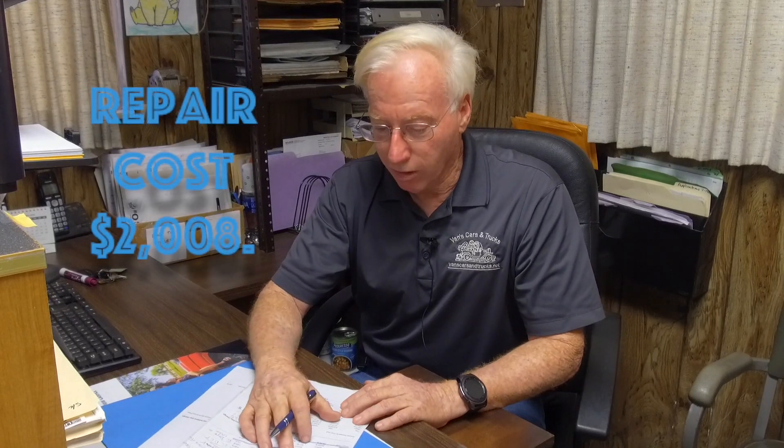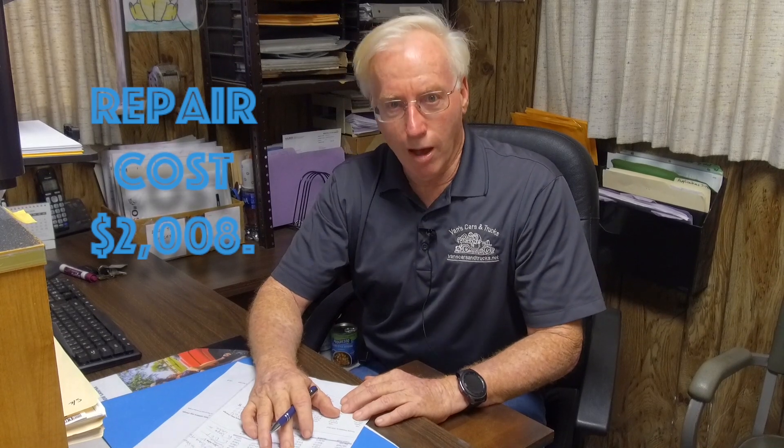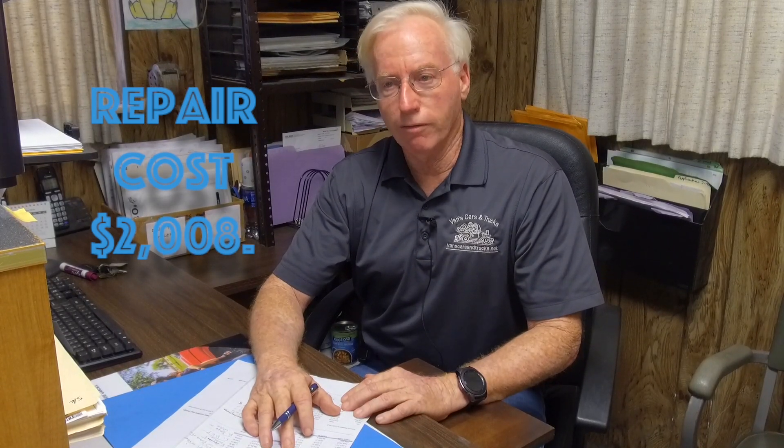Years ago you didn't have to do much — a car came in pretty good shape, you put it back on the lot without needing many repairs. Today that's not the case. We spend $2,008 on repairs on our average vehicle. I have to take a deep breath because that's a lot of money. Just this week we put three sets of tires on cars in a matter of days. We spend a huge amount on tires alone. We have two full-time mechanics and also vendor out some mechanical jobs, though the in-house labor is on payroll and not calculated in that number.